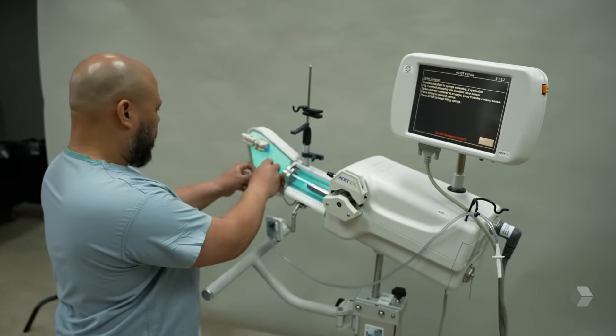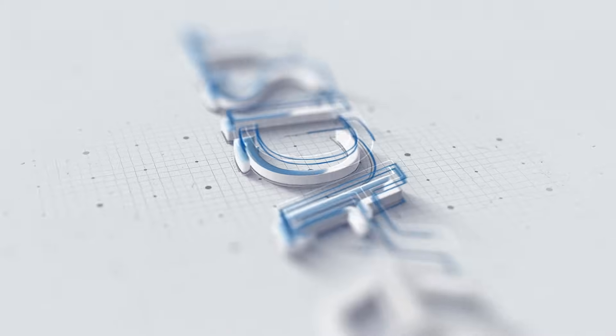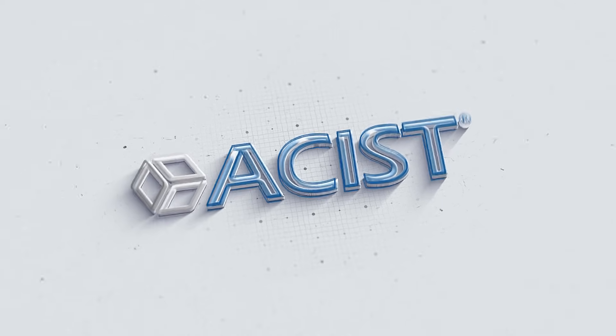I want CVI in the cath lab so my patients can be protected. We can save money on contrast, it's proficient during the procedure, it's easy to use, and most importantly, it's good patient care.